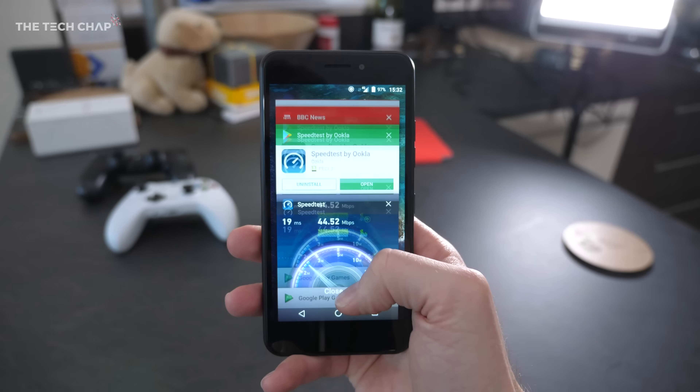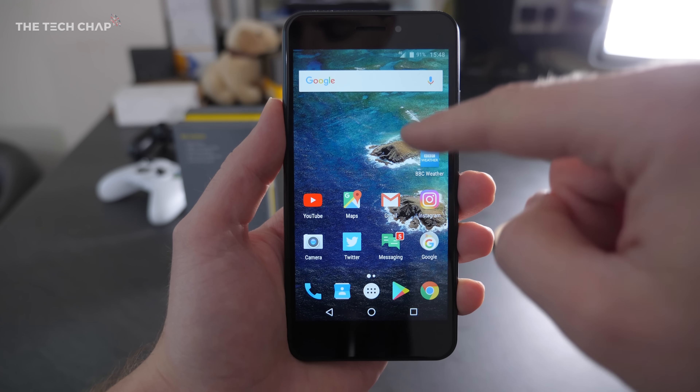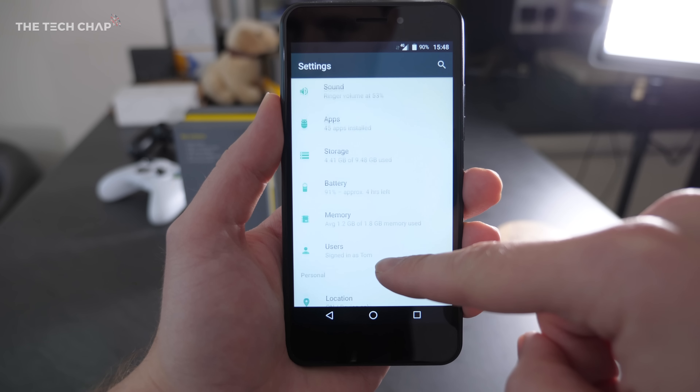Performance is actually surprisingly good. It's running a MediaTek processor along with 2GB of RAM, but combined with Android 7.1 it feels fairly responsive. I don't have any criticisms with the speed or responsiveness at all — it's surprisingly fast, maybe not 'super fast' like EE claim, but I'd definitely say surprisingly fast.